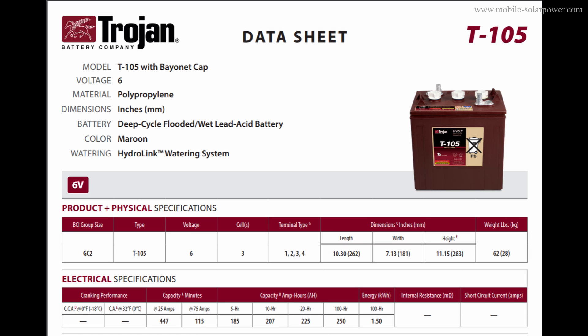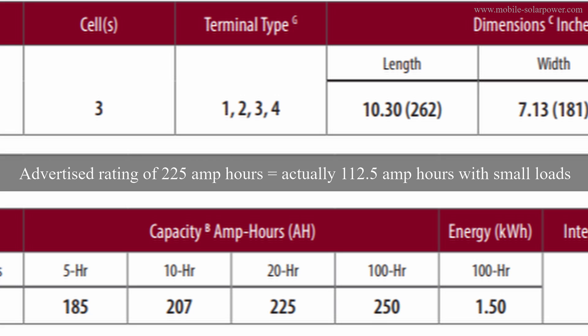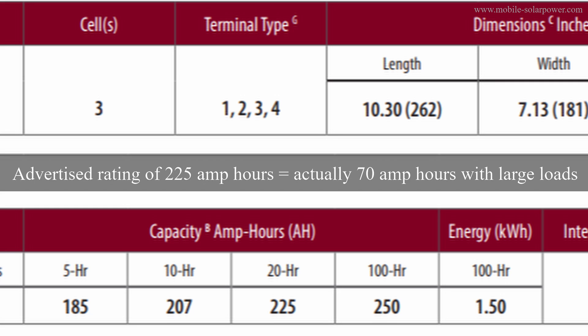And here's the popular Trojan T-105, rated for 225 amp hours. If you put two of them in series, you will get 225 amp hours at 12 volts. At the five-hour rate it decreases to 185, and at the one-hour rate it's around 144. If you cut that in half, we're looking at around 70 amp hours of usable capacity at high discharge loads.